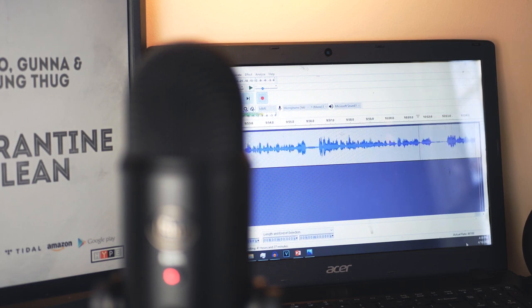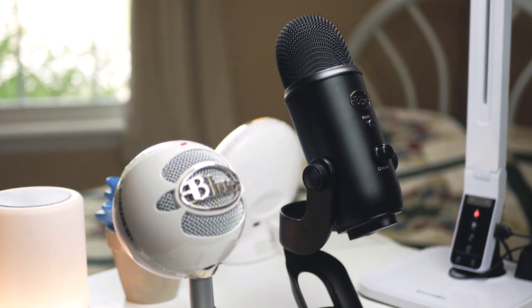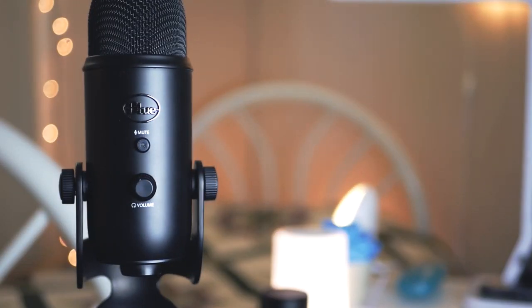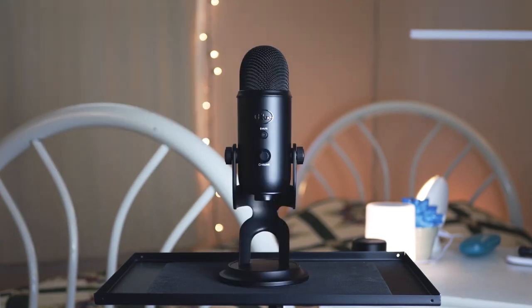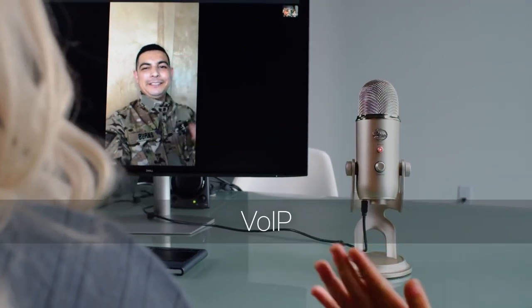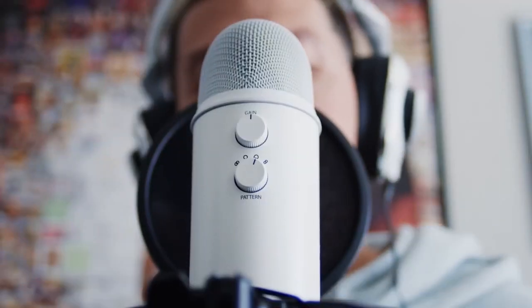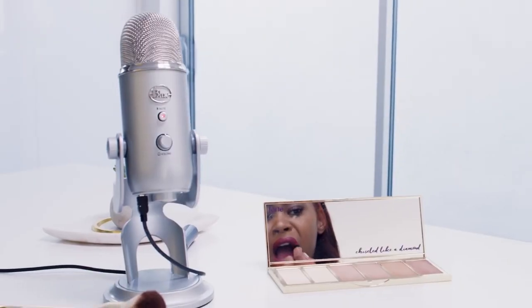With all new Total Blackout finish, Blackout Yeti adds style and energy to your recording or broadcasting setup. Blackout Yeti can capture anything with the clarity and ease unheard of in a USB microphone. Featuring Blue's innovative triple capsule array, Blackout Yeti can record in stereo or your choice of three other unique patterns, including cardioid, omnidirectional, and bidirectional.